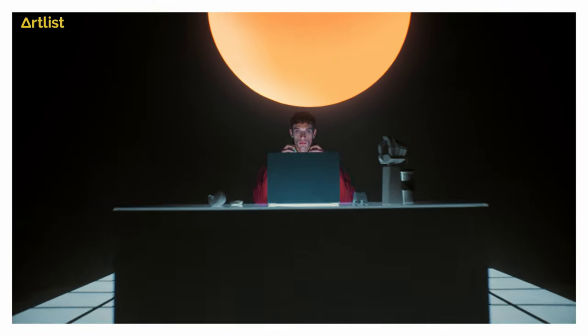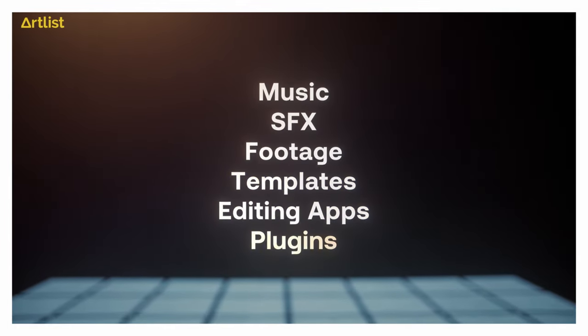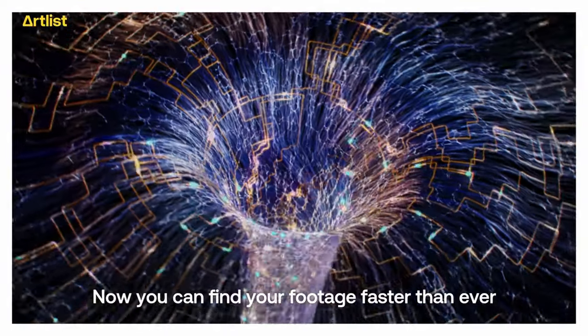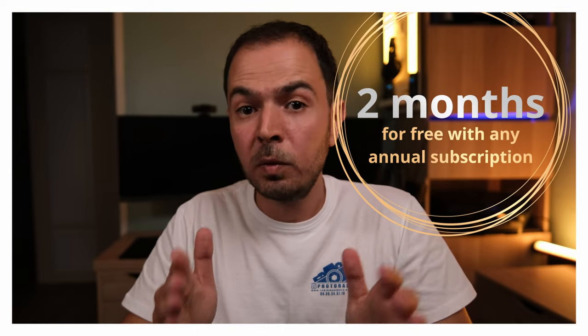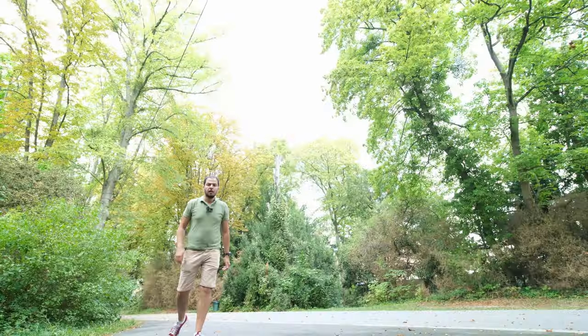The background music in this video is from Artlist. Artlist has everything you need — high quality music, sound effects, templates, footage, plugins — all royalty free with one subscription. They also have AI that learns the kind of music you like and suggests new tracks in the same genre. I'm not sponsored by Artlist, but I found the platform very interesting. You can use my affiliate link in the description for any annual plan and get two months for free. For the Motion Array annual plan, you can get a 50% discount at checkout.